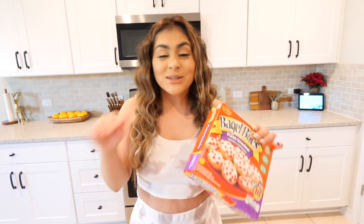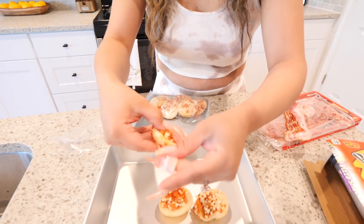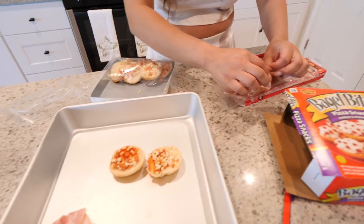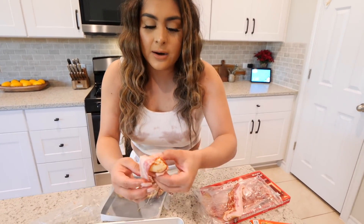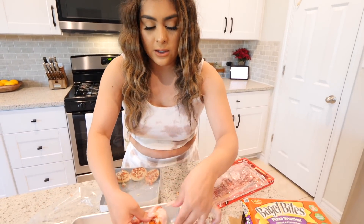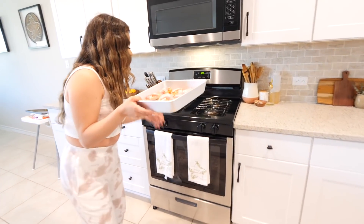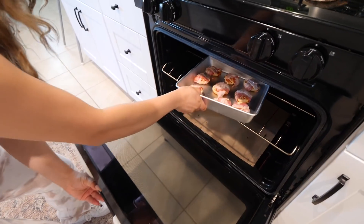Doesn't that look so good? Growing up I used to eat bagel bites all the time and I still do today. When I saw the food hack where you wrap them in bacon, I was like we have to give this a try — it's basically like a mini pepperoni pizza with bacon. I'm going to do one pack of bagel bites and wrap them, doing just half a strip of bacon each. My oven is already preheating to 400 degrees. I'm doing a total of nine bagel bites wrapped in bacon. I'm going to pop these in the oven for about 10 to 12 minutes.